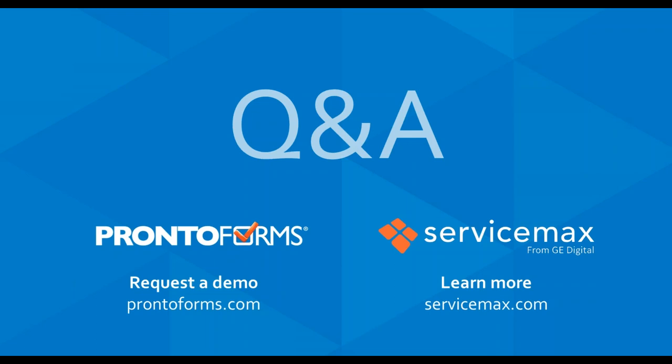Anne: With that, we'll close out. Thank you to Danny and Corey for presenting today, and to ProntoForms for sponsoring the webinar. Thank you to our audience for attending. The recording will be available at FacilityExecutive.com and ProntoForms.com. If you're in the Chicago area, please check out our inaugural Facility Executive Live conference on October 3rd in Chicago at FacilityExecutiveLive.com. Thank you and have a great afternoon.